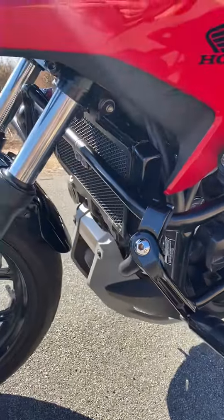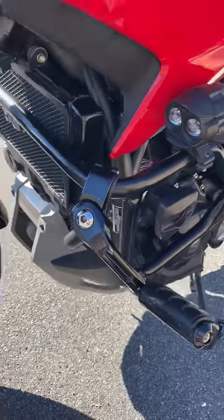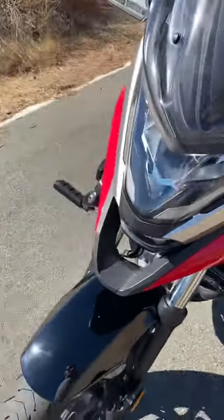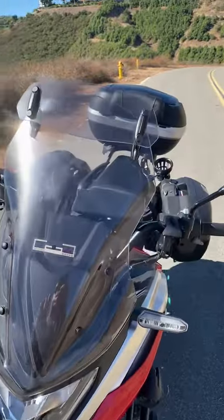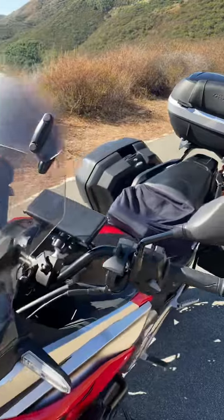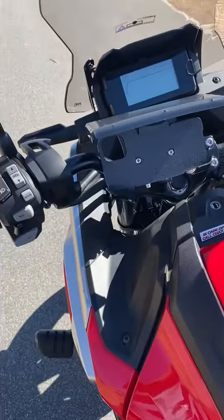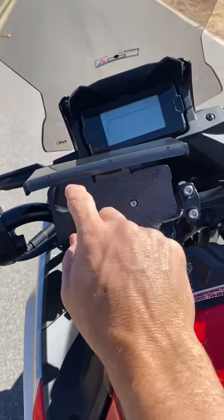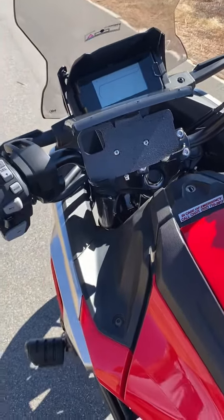Up front, there's the GV grill cover in case any rocks or anything come up. As you can see, it's in really good shape. It's got the touring windscreen with the extension on it, and a great little iPhone holder with a sun shield — you'll know what I mean if you've been out riding long.